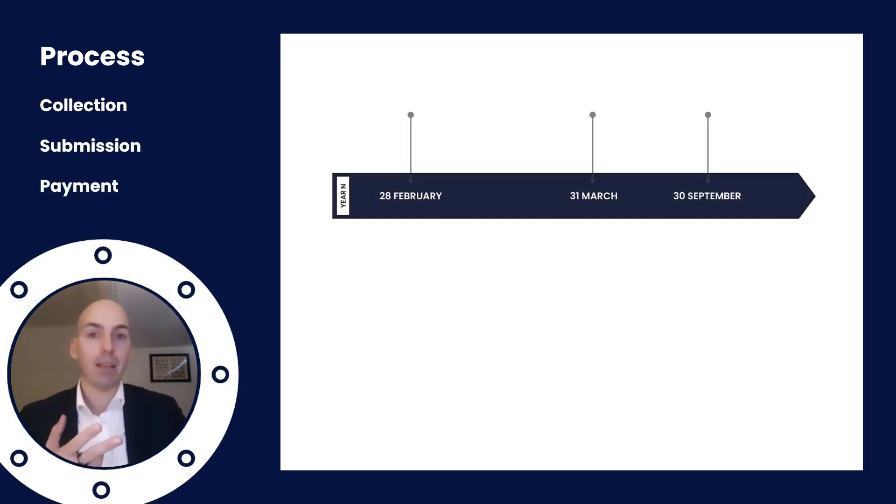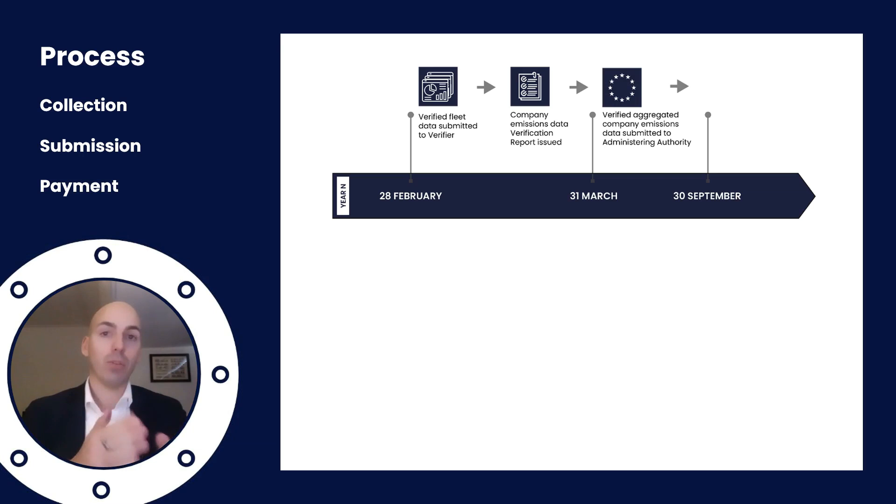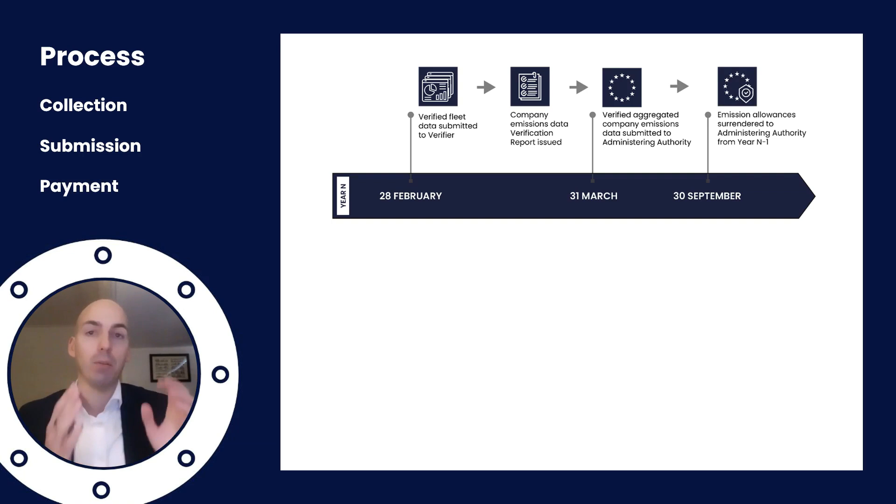There are three dates that are important. By the end of February you need to submit everything to a verifier. By March it needs to be submitted to the administering authority responsible for your ship. And then finally, by the 30th of September you need to pay for the amount of allowances of the previous year.